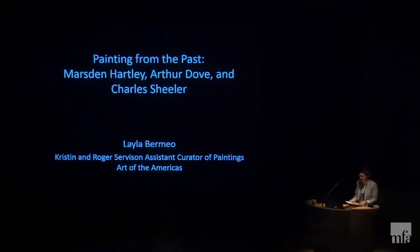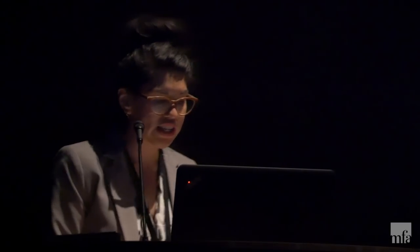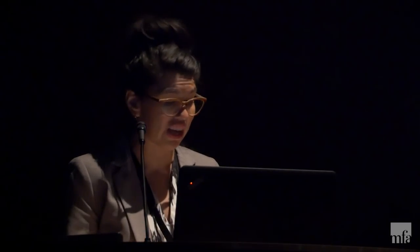Thank you so much, Justina. I'm so happy to be here this morning to talk about a handful of artists related to the Making Modern installation that's currently on view on the third floor of the Art of the Americas wing. I would also like to thank Elliot Boswick Davis, the John Moores Cabot Chair of Art of the Americas, and Erica Hershler, the Kroll Senior Curator of American Paintings, for the invitation and for their support of my work, as well as the paintings conservator Irene Conefall, who's helped me think about materials and processes of 20th century painters, a project that I hope to return to later.